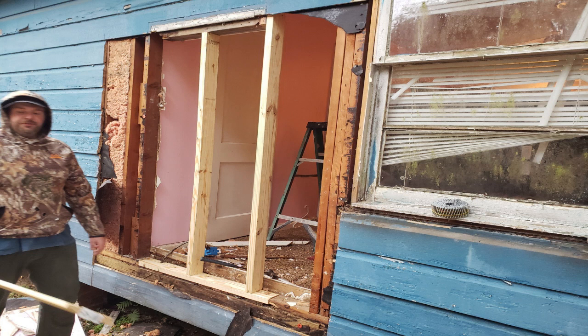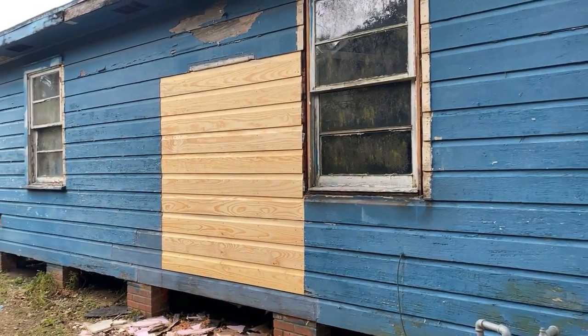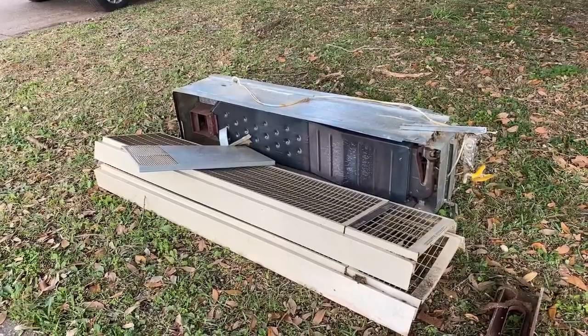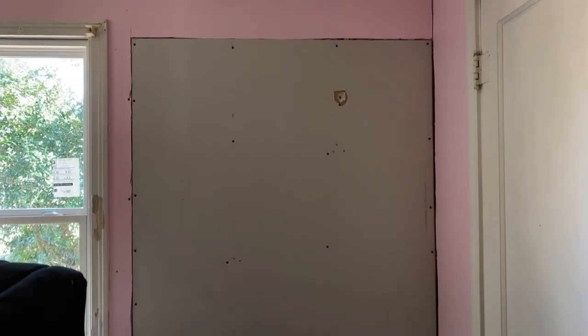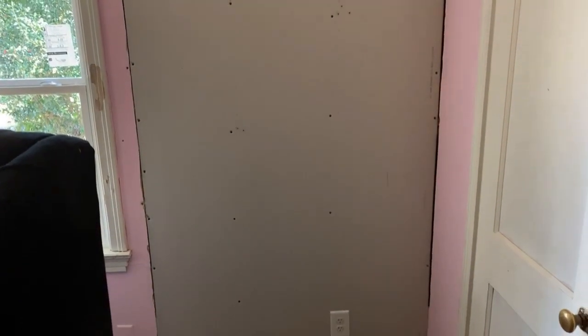Even though this was a huge setback to the budget, nothing makes me happier than seeing the window unit go. In our last video you saw where we took out that old, dangerous, and ugly gas heater. We've also now patched the drywall where it used to sit, as well as replaced the sheetrock in our tenant's master bedroom where we took out that window unit and ripped out all of that dry-rotted wood.